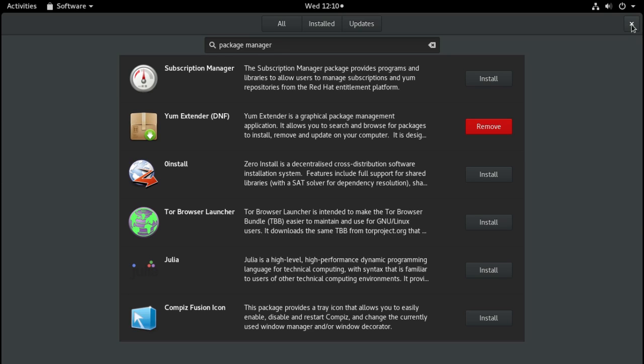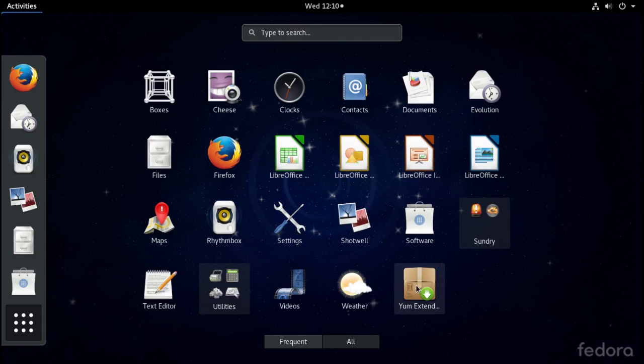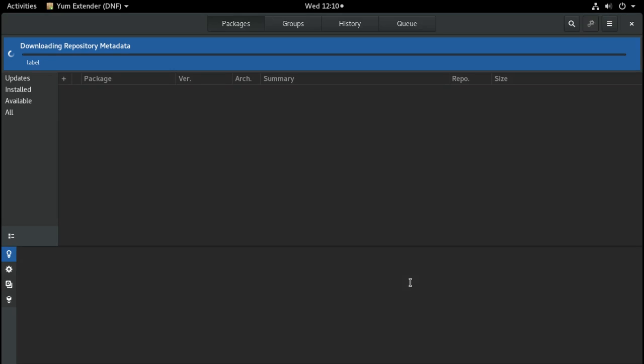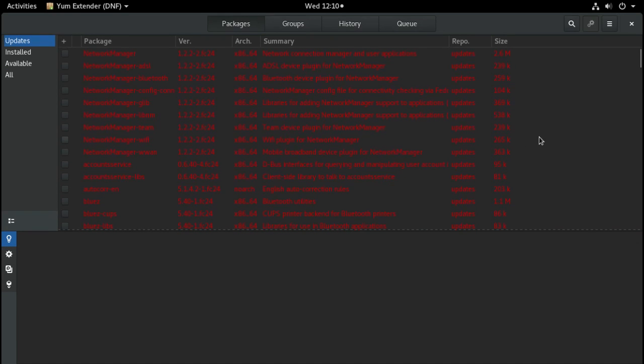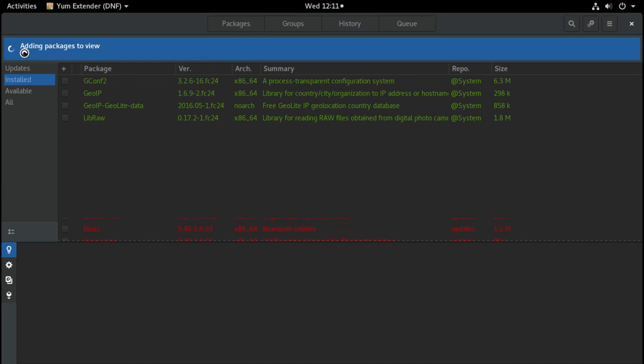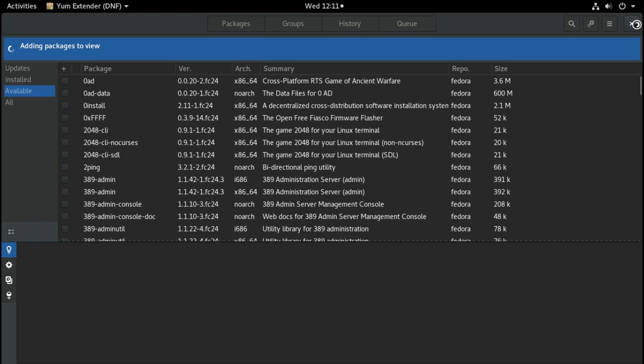Let's go ahead and close this and take a quick look at what we just installed if we go into our applications. You'll see the Yum Extender is in here now, and this is telling us that we have some items that need to be updated. For those of you who have to have a package manager like Synaptic or what we have in Manjaro's PAMAC, this is the utility you want. It's a shame they couldn't include this with the distribution when you first install it, so you don't have to add these items later.